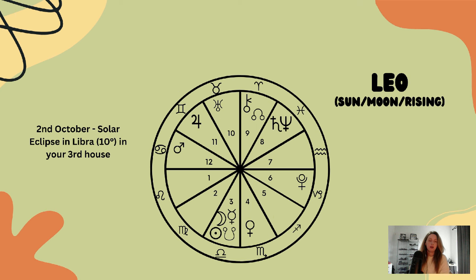Now for Leo. Leo, this solar eclipse is happening in your third house, so we notice a realignment and readjustment to do with your everyday conversations and discussions — thinking about your social media platform, your writing, researching, how you educate yourself, and how you communicate.